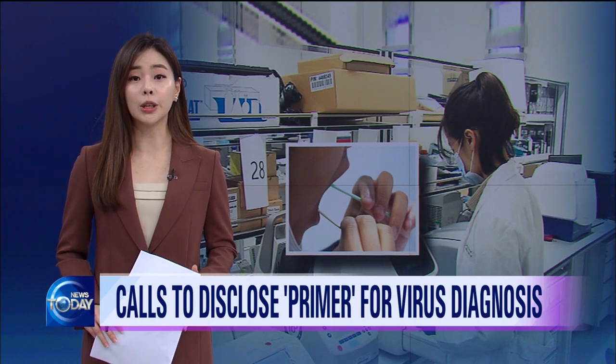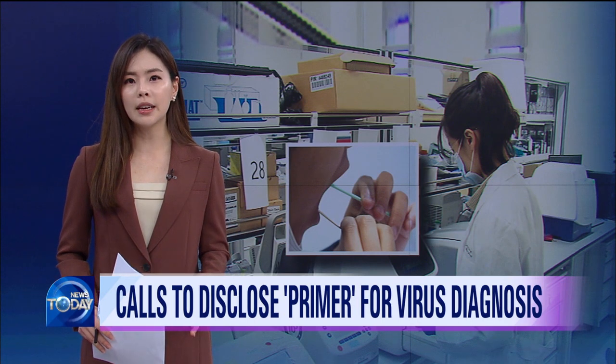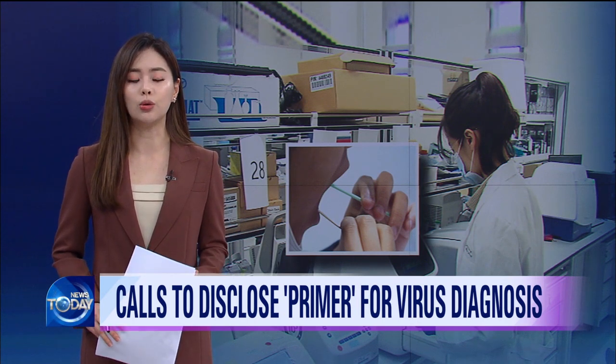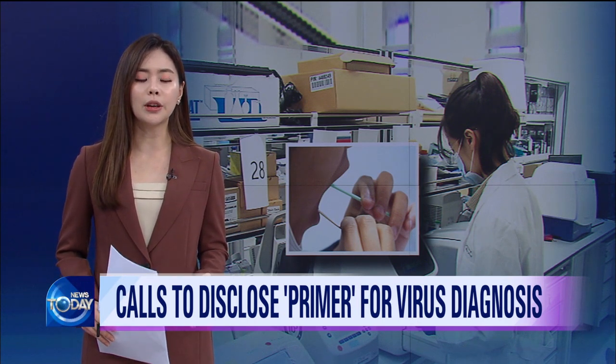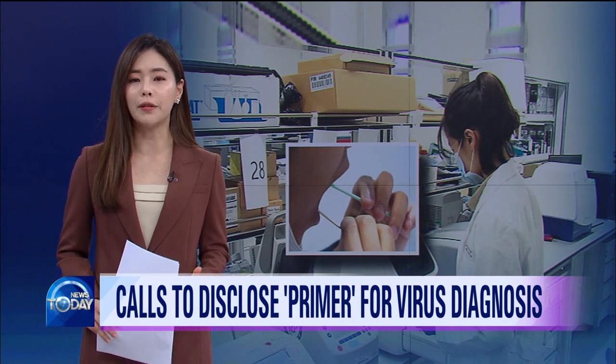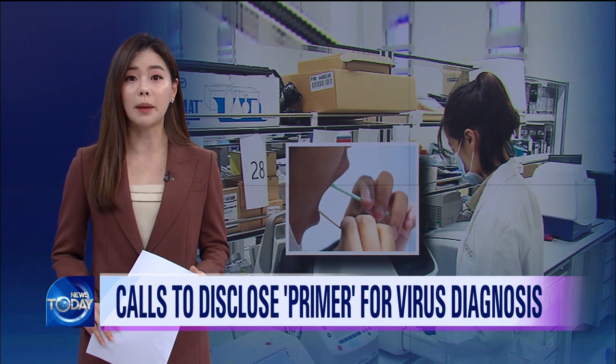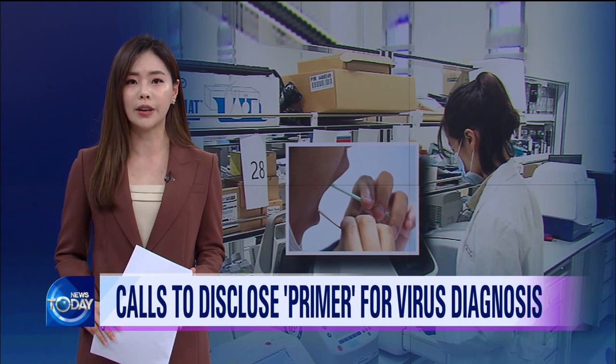More than 10,000 COVID-19 cases in Korea just 74 days after the first case — the pandemic has resulted in huge social costs. To alleviate some of those costs, there have been calls for the disclosure and verification of the performance of what is known as Primer, a core substance for amplifying genes to diagnose the coronavirus.